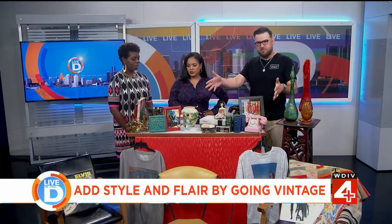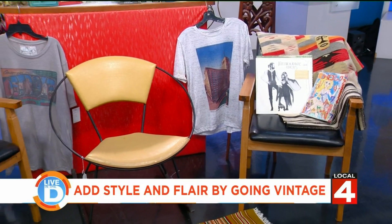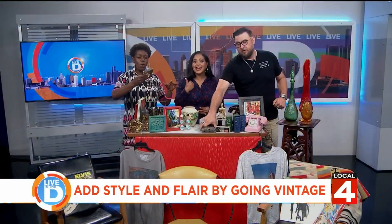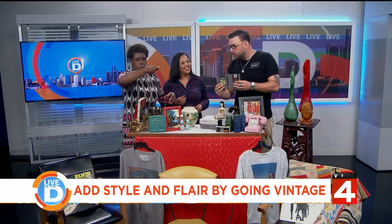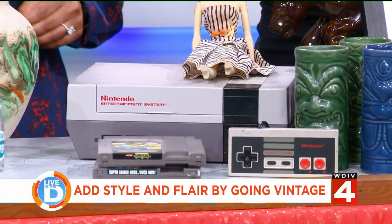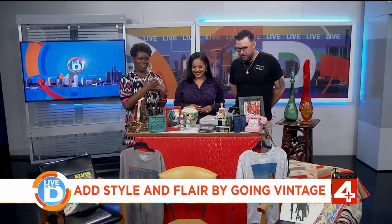We've got furniture — good mid-century chairs and such — all the way through to retro stuff. There's a Nintendo with Zelda games, though these are from my private collection. I just played these with my kids yesterday. But yeah, everything you need to zhuzh up your home for retro feels and such.